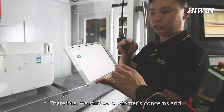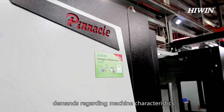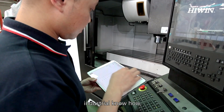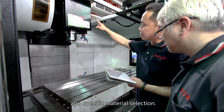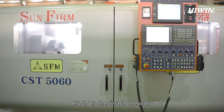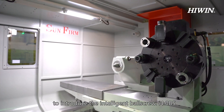Therefore, we studied customers' concerns and demands regarding machine characteristics, user operation methods, industrial know-how, environment requirements, user experience, and specific material selection. HiWin is the first in the world to introduce the Intelligent Ballscrew i4BS.